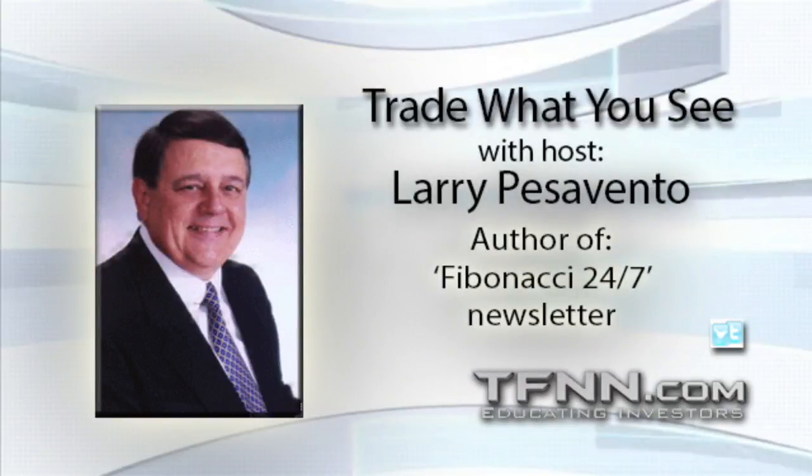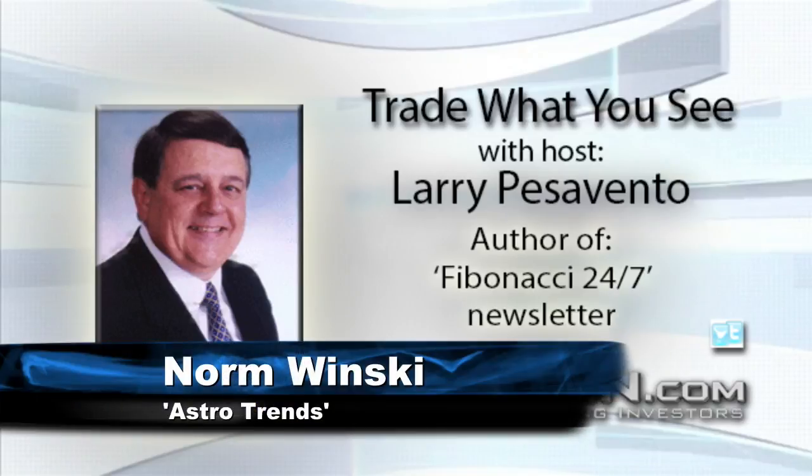Okay, we're back, folks. We're talking with Norm Winski of AstroTrends. Norm, we have a question from one of our listeners about the May 8th date when we had a Jupiter conjunction — that didn't seem to do very much. Any comment about that? I'd have to go look at that. Have them call me afterwards and we'll take a look at it. I don't have all this memorized.